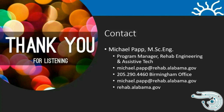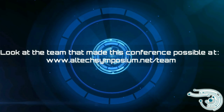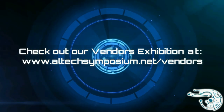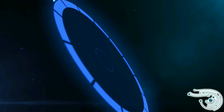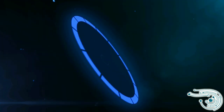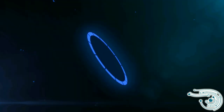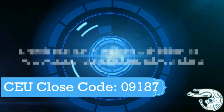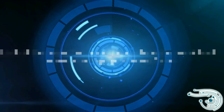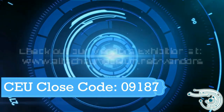Look at the team that made this conference possible at altechsymposium.net/team. Check out our vendor exhibition at altechsymposium.net/vendors and click on the Zoom link to join them live. CEU Close Code 09187.